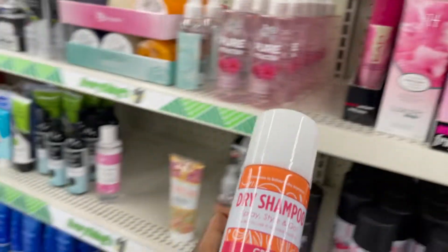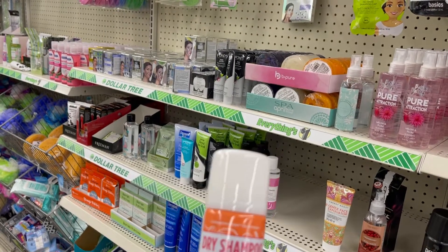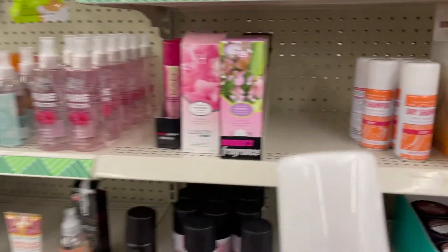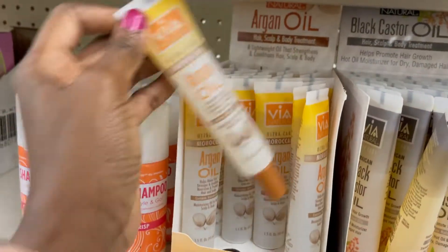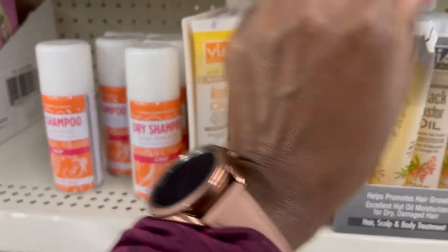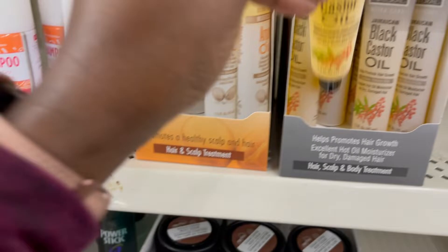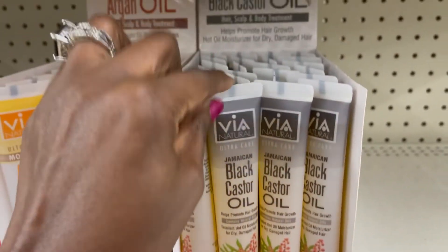Okay, dry shampoo — I just don't know how this works. I guess you just spray it on your hair. I'd rather just shampoo my hair. We have argan oil for scalp. They also have it in black castor oil and it's just four dollars — I need to try the castor oil one because I know it's good.